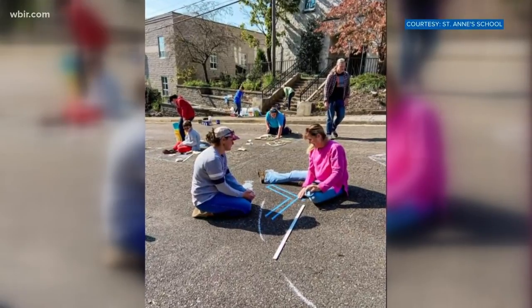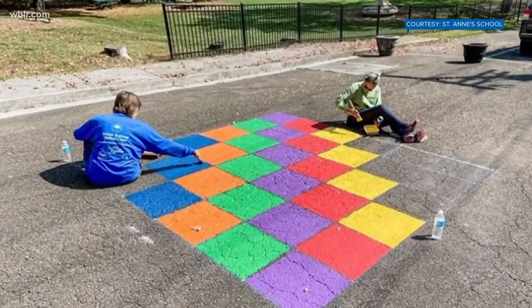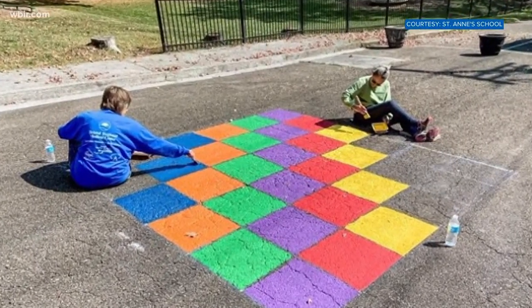Check out this cool playground. Parents, students and artists came together to paint in Bristol, Virginia. It's an effort to encourage outdoor play and learning.